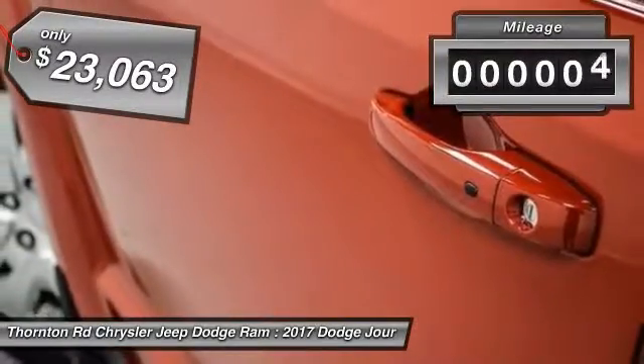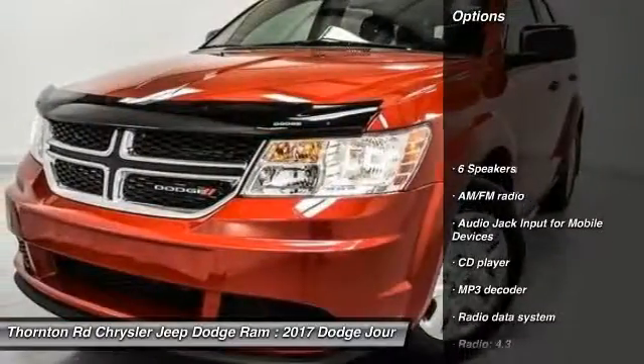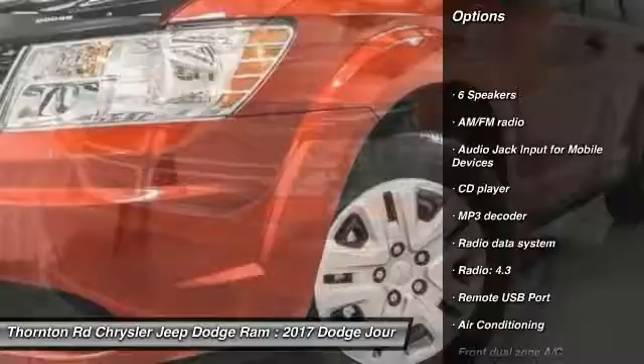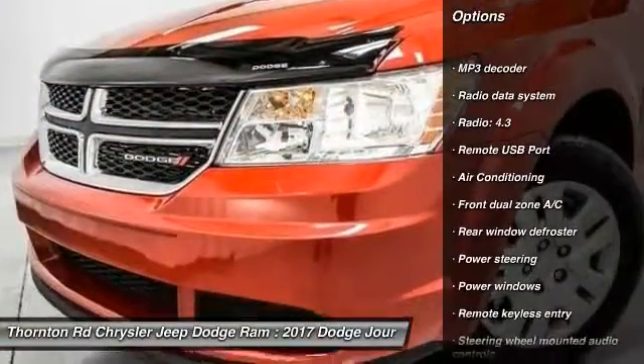This vehicle has less than 100 miles. Here are some of this vehicle's great options: traction control, air conditioning, dual airbags, power steering, four-wheel disc brakes, and electronic stability control.